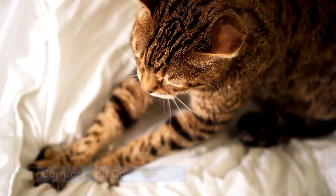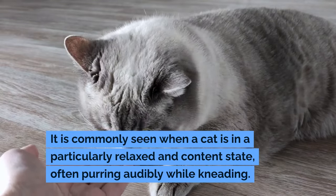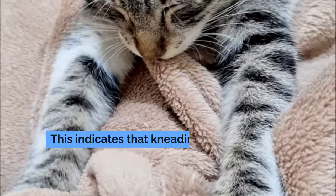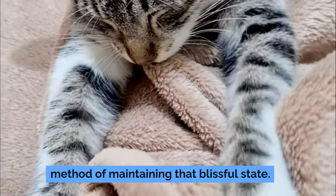Comfort and contentment. For adult cats, kneading is often associated with comfort and pleasure. It is commonly seen when a cat is in a particularly relaxed and content state, often purring audibly while kneading. This indicates that kneading is a way for cats to express their happiness and a method of maintaining that blissful state.